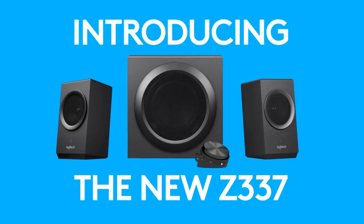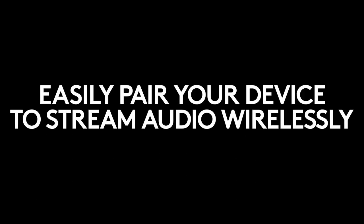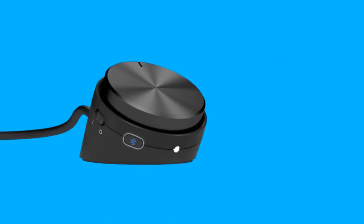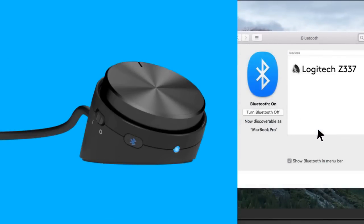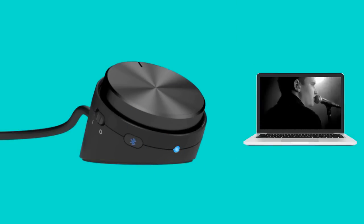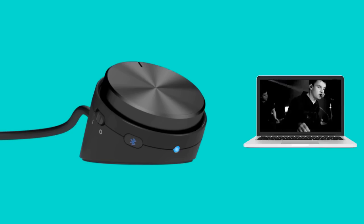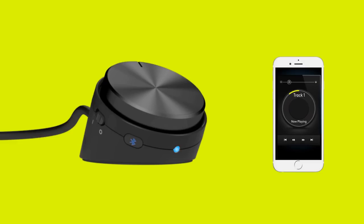The Z337 Bold Sound with Bluetooth is a 2.1 speaker system that allows you to stream audio wirelessly from any Bluetooth-enabled computer, tablet, or smartphone, including iPhone 7. With 80 watts of peak power, these Bluetooth wireless speakers fill the room with rich, clear sound and strong bass you can hear and feel. Easily access Bluetooth pairing, power, volume, and the headphone jack from the handy wired control pod, and adjust the bass level up or down with the dedicated control knob on the back of the subwoofer.